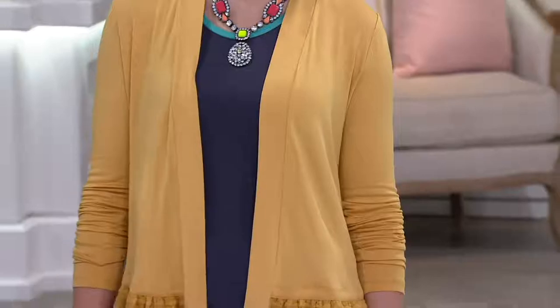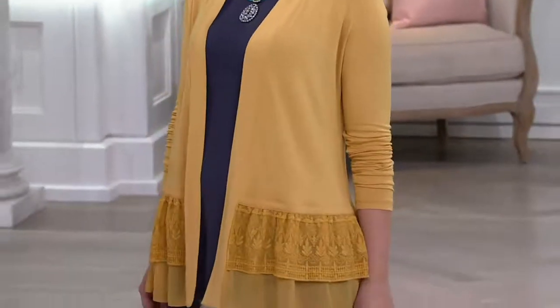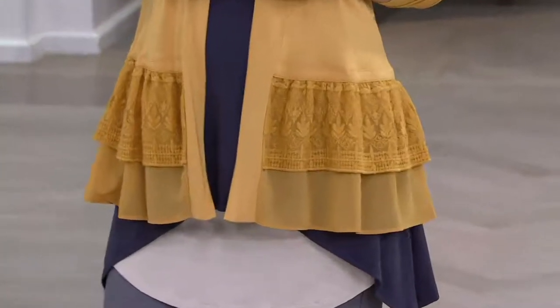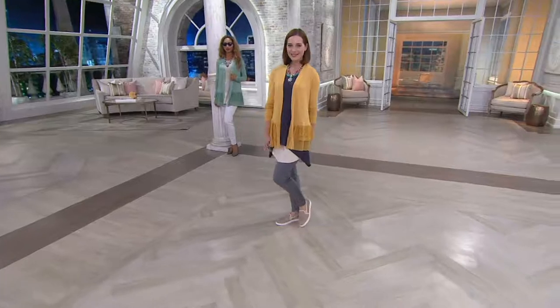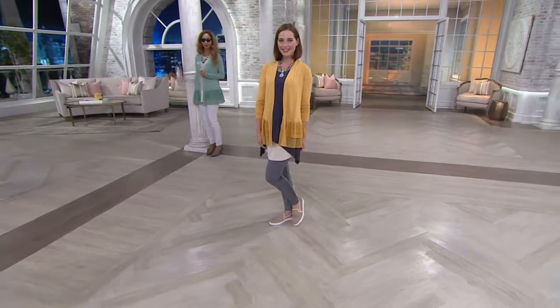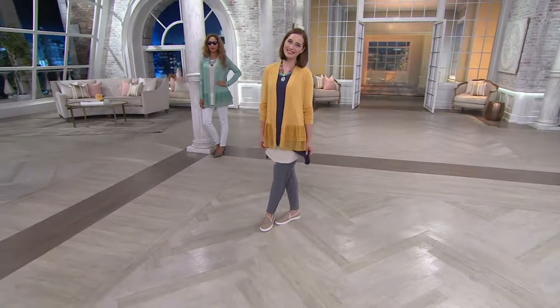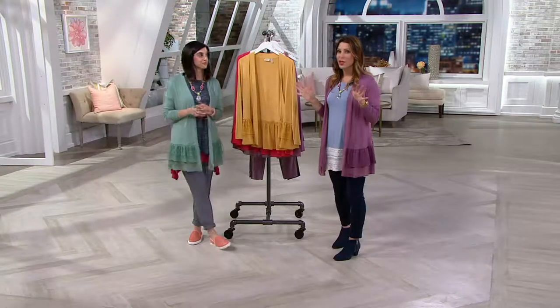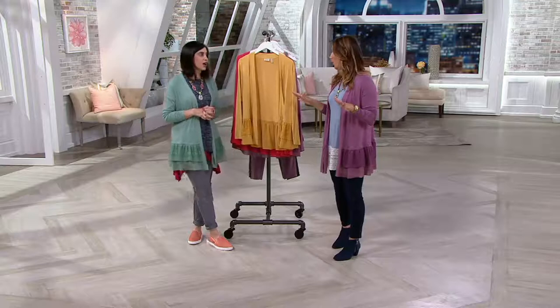I want to remind you also that the easy pay goes away at the end of the day, so this is the time to go ahead and place the order. You may want to think about picking up more than one. I know for myself, a cardigan is really just a staple in virtually 75% of my outfits. I pretty much always bring a cardigan — I really hardly ever walk into this building without having a cardigan with me.